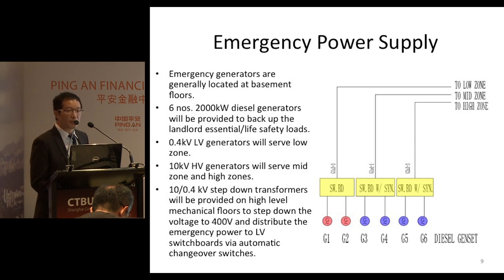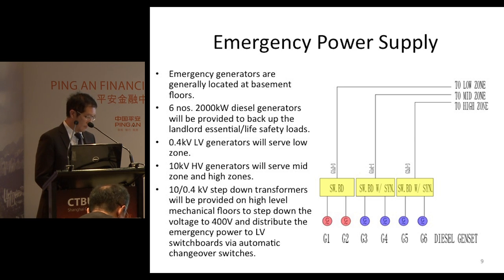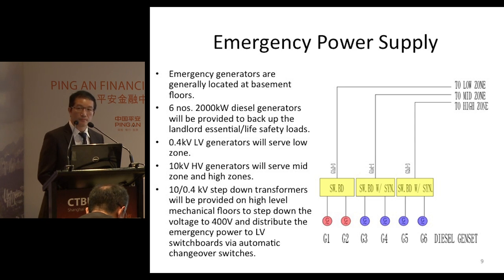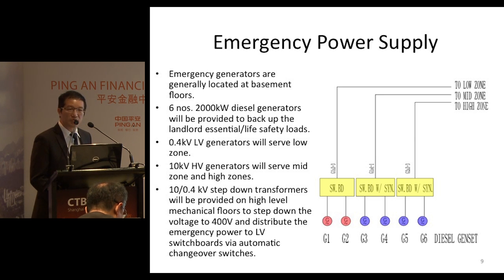On the upper floors, at the mid zone and high zone, there will be step-down transformers which step down the voltage from 10 kV to 400 volts, which are suitable for the essential loads. For the HV generators 3 and 4, and 5 and 6, they will run in parallel. The purpose of paralleling is to ensure that during an emergency, they can withstand the high inrush current from the high-speed lifts serving the mid zone and high zone.